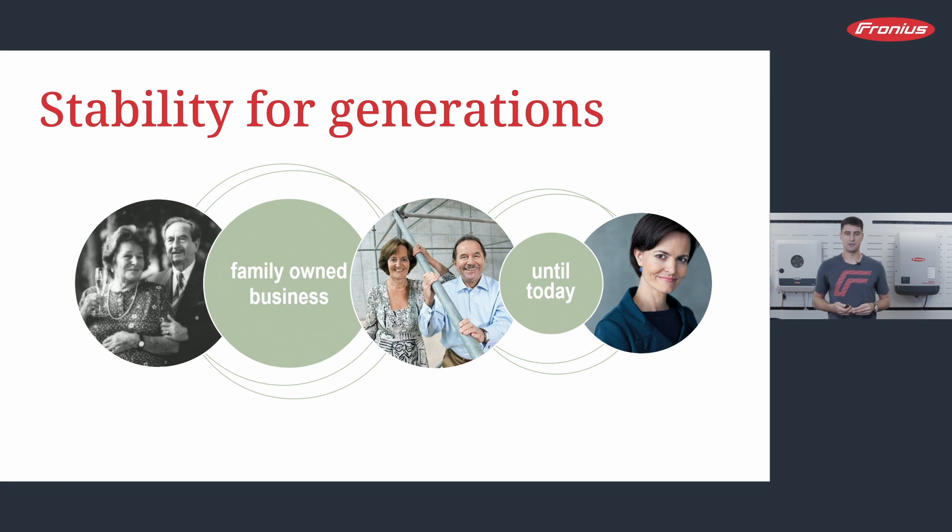The business is still family owned. Our founder Günther Fronius and his wife handed over to their children in the 1980s. Currently we are run by his granddaughter, Miss Elisabeth Strauss. She is our CEO and has been running the company since 2013.